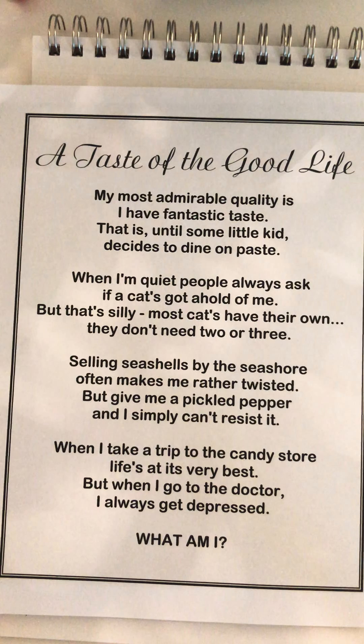'When I'm quiet, people always ask if the cats got a hold of me. But that's silly — most cats have their own, they don't need two or three.' That phrase is 'cat's got your tongue,' which means if you're being very quiet. 'Selling seashells by the seashore often makes me rather twisted. But give me a pickled pepper, and I simply can't resist it. When I take a trip to the candy store, life's at its very best. But when I go to the doctor, I always get depressed.' There's a big clue — when the doctor says open wide and puts the tongue depressor down, that little stick, so they can see further down into our throat. Think about all these clues and guess what this poem is about.